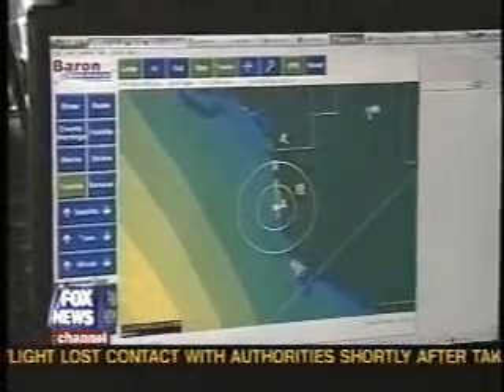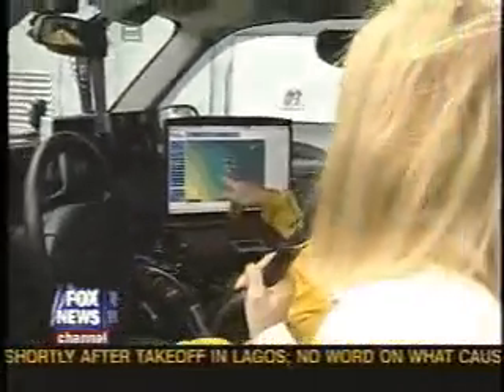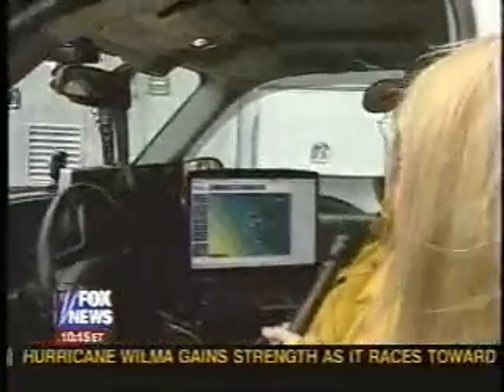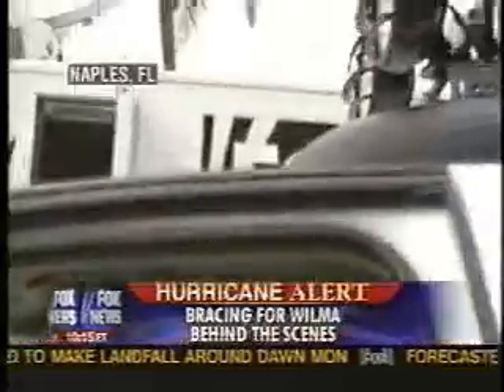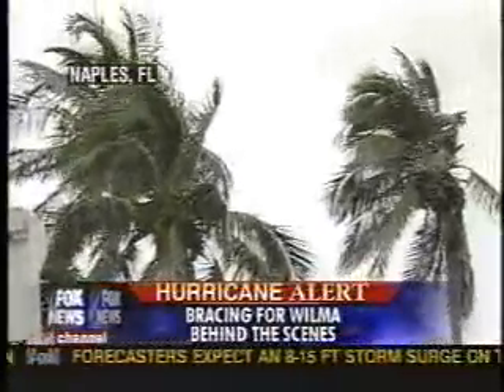Naples is about 20 miles or so from the current projected center line, so we should be getting hurricane winds here. I would think we're going to be in Category 2 force winds — they're saying it could be a Cat 3 when it comes ashore, but probably a Cat 2. We'll certainly get Category 1 storm-force winds. The warm water out in the Gulf could crank up the storm's intensity. If the warm water helps and the wind shear abates and stops trying to tear the storm apart, we could be in more trouble than we already are.